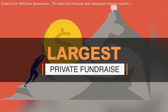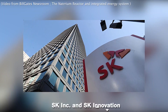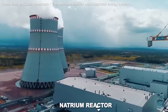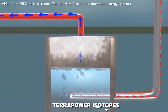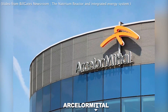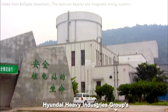TerraPower attained the largest private fundraise after gaining financial support from companies and investors amounting to $830 million. Led by SK Incorporated, SK Innovation, and TerraPower's co-founder Bill Gates, the fundraising seeks to support TerraPower's development and deployment of the Natrium Reactor, the TerraPower Isotopes program championing the fight against cancer, and the Molten Chloride Fast Reactor Experiment. Key contributors include ArcelorMittal, the world's leading steel company, which invested through its X-Carb Innovation Fund, and Korea Shipbuilding and Offshore Engineering, the intermediate holding company of Hyundai Heavy Industries Group's shipbuilding sector.